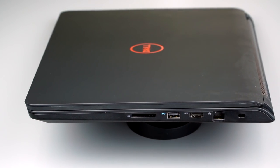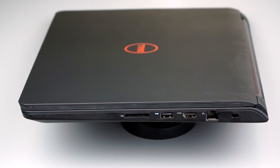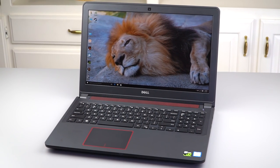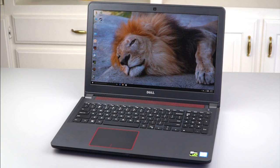It's not an XPS 15 or one of the other expensive slim machines, so it's not going to be super lightweight. It's somewhere between the XPS 15 and the Alienware 15 — also made by Dell — in terms of thickness and weight. It's almost six pounds, so not uber portable by any means.